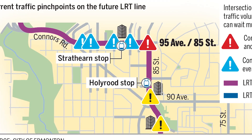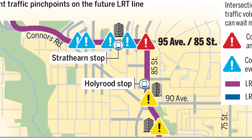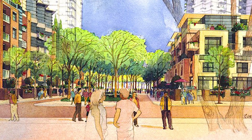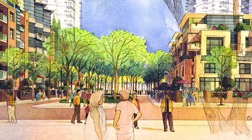But at the top of the hill is where it gets most interesting. Instead of going right down Connors Road, which would be the fastest way to get to Bonny Doon Mall, they swing due east on 95th Avenue — that's to go right by the Strathern Heights development. Then when they get to 85th Street, they go straight south, again for development.